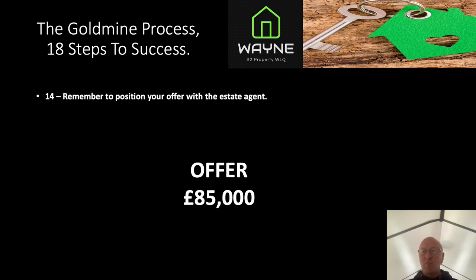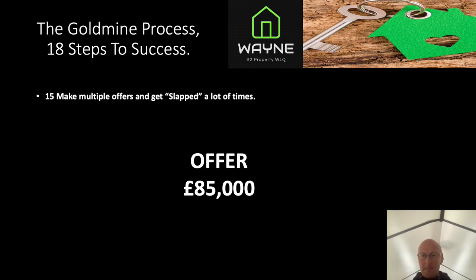Step fourteen: learn to position your offer with the estate agent. This is really vital — covered in a separate video. If you simply ring up and offer £85,000 without positioning it correctly, they'll think you're a waste of time. Learning to position it in the right way is crucial to getting the offer put forward properly.